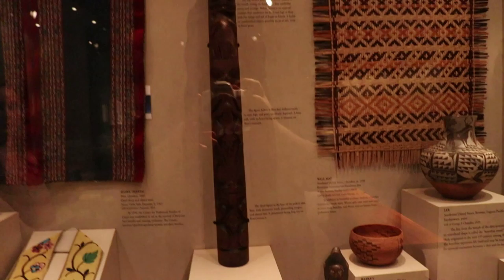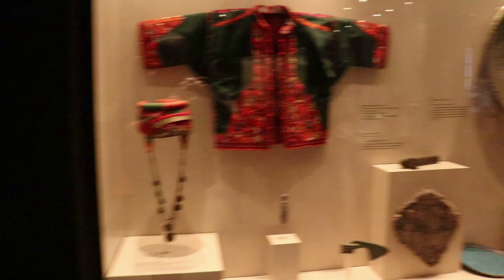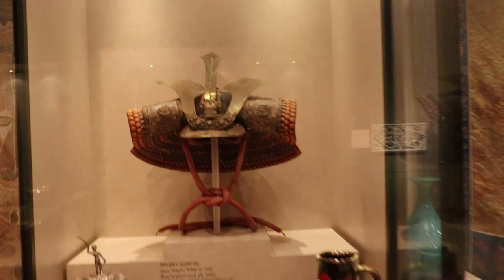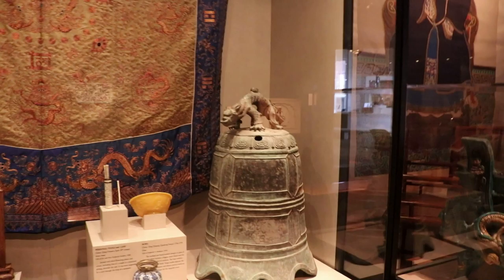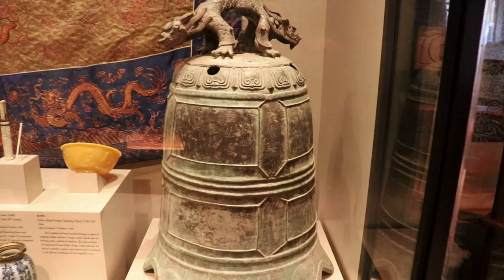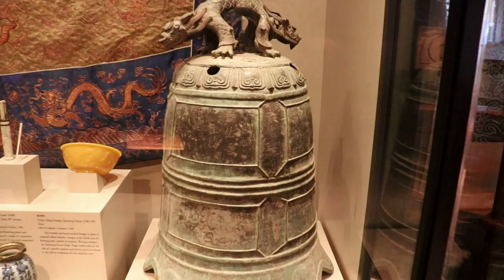Look, there's a totem pole back there — that is from 1885. Check out this helmet over here. It is a Japanese helmet from the 1500s. Amazing, check out all the detail in that. And I got this bell from a Buddhist temple with the carvings in it. This is from the late 1800s, the Qing dynasty in 1886.